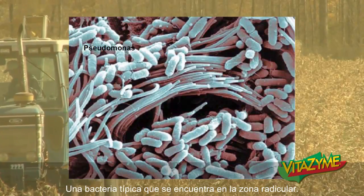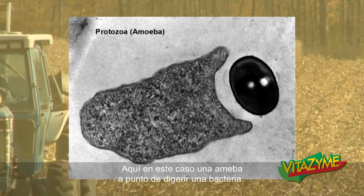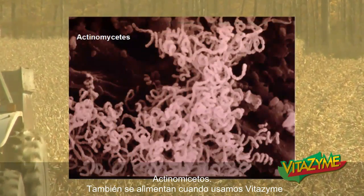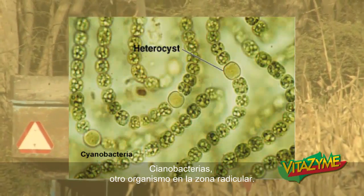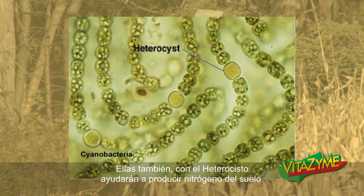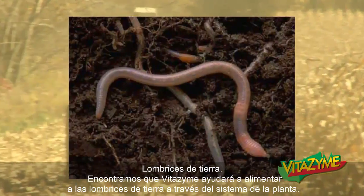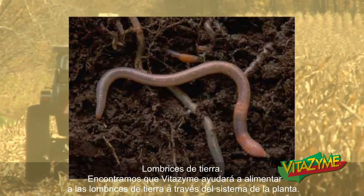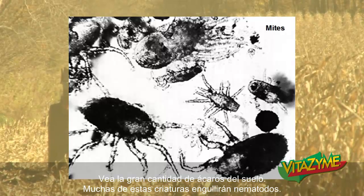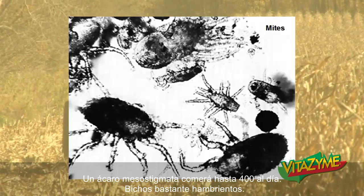Just a picture of Pseudomonas, a type of bacteria found in the root zone. Protozoa — here in this case an amoeba about to digest a bacteria — shows a level of competition in the root zone is very high. Actinomycetes also nourished when we use Vitazyme. Cyanobacteria, another organism in the root zone — a very interesting critter. They produce carbon through their photosynthetic cells, and with the heterocyst will help produce soil nitrogen, fixing carbon and nitrogen into the soil for the plant to use. Earthworms — we find that Vitazyme will help nourish earthworms through the plant system. It will increase the amount of mites as well. Many of these critters will gobble up predaceous nematodes — a mesostigmata mite will eat up to 400 a day.